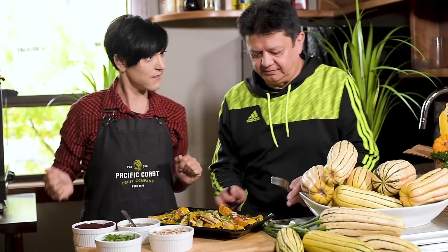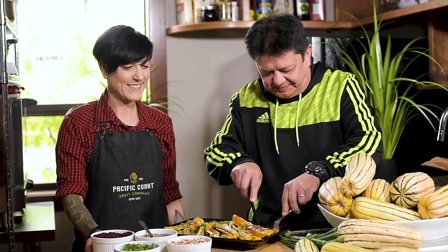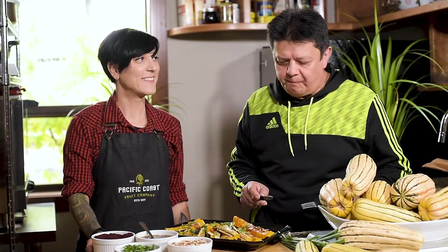And you can eat the skin. I love it. What do you think? Mmm, delicious.